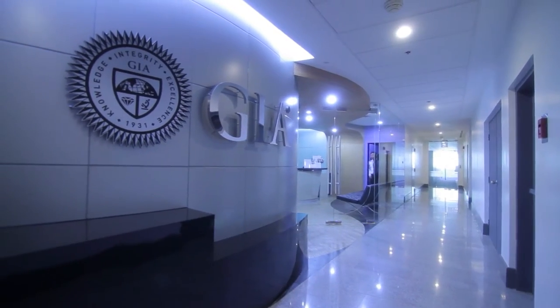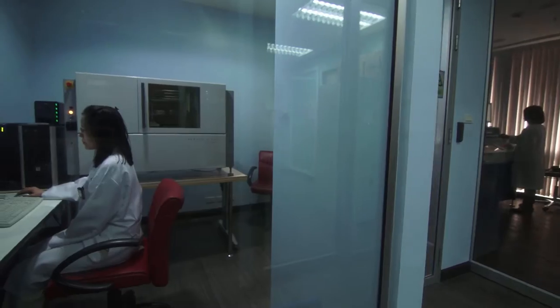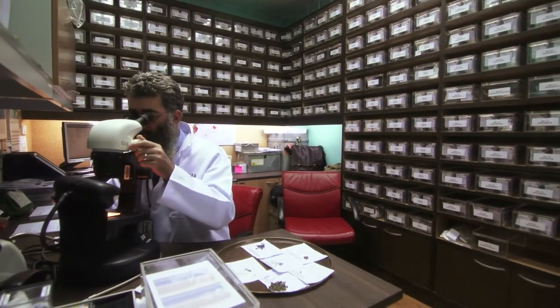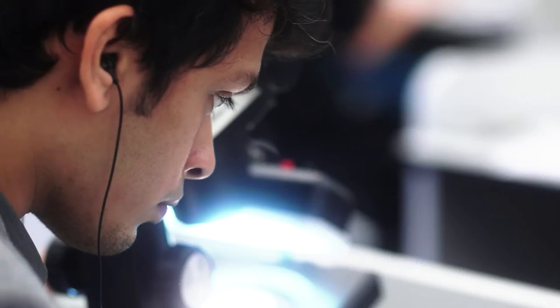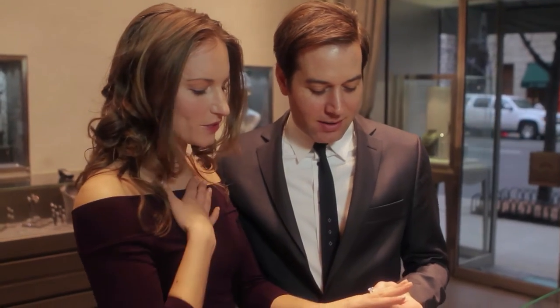At the center of everything is GIA's dedication to excellence in research — research that expands gemological expertise, that supplies the latest data to students and professionals, and ultimately protects the gem buying public. GIA is one of the few places in the world that has a full-time research program directed toward documenting the properties of gem materials.